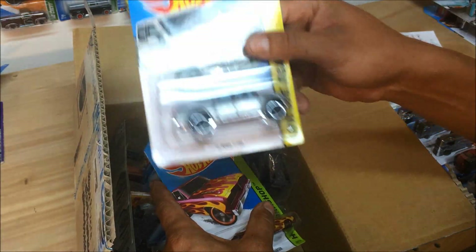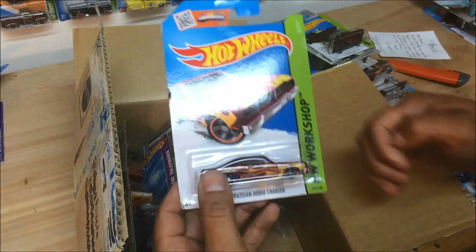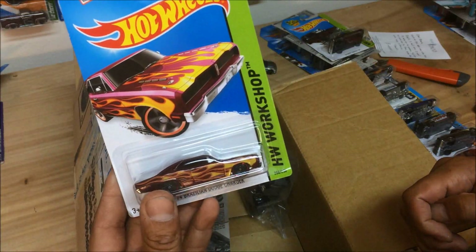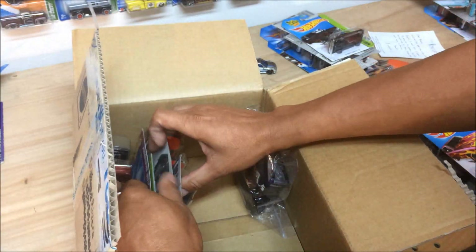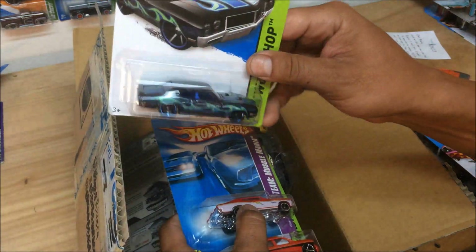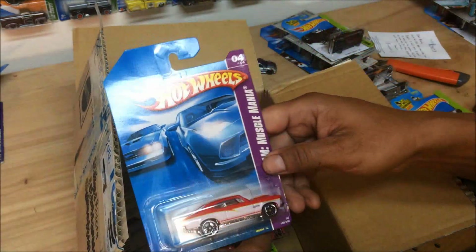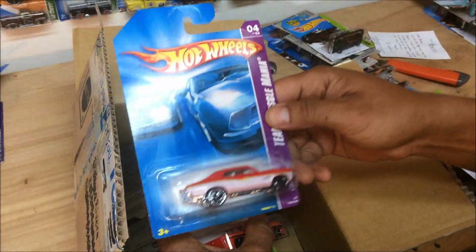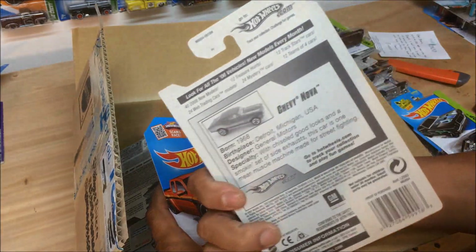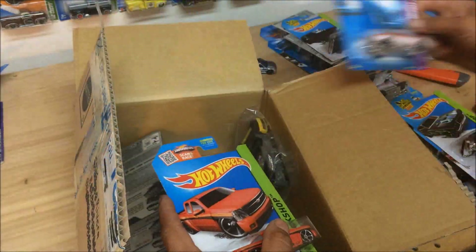Another truck — '15 Ford F-150. '74 Brazilian Dodge Charger — look at that, love that stuff. Love customs that have flames on them. '70 Buick GSX — I like that. And from 2008, this is a Chevy Nova. I love that series — look at that white interior. Cool piece.